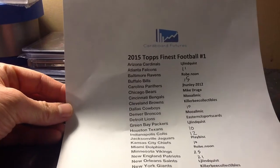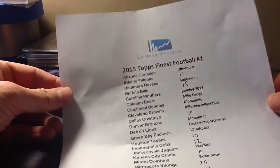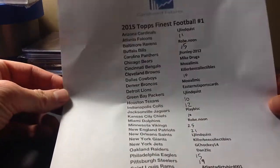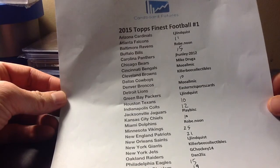I just wanted to make a quick video here. I've got a case of 2015 Topps Finest Football that I'm trying to get filled up here. Hobby, of course, so it's eight boxes and two hits, and then there's three hits in one of the boxes.